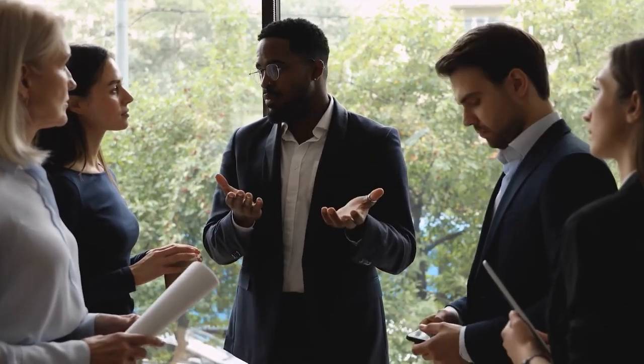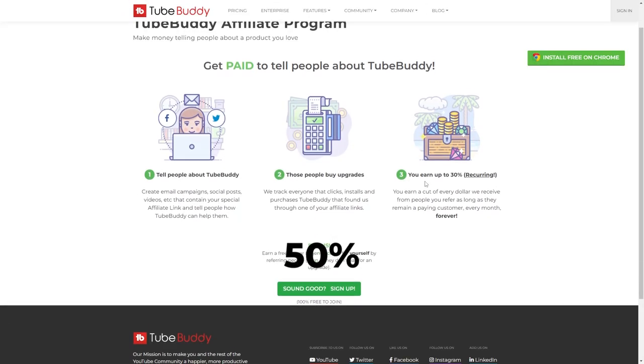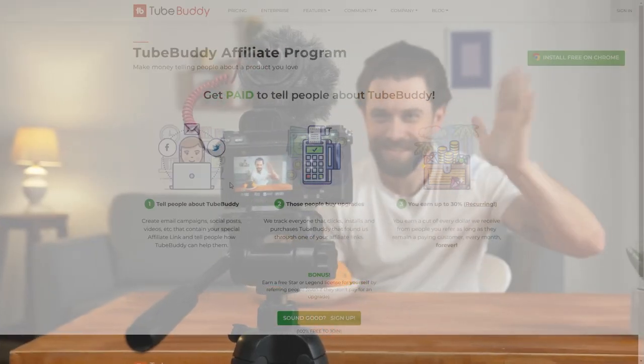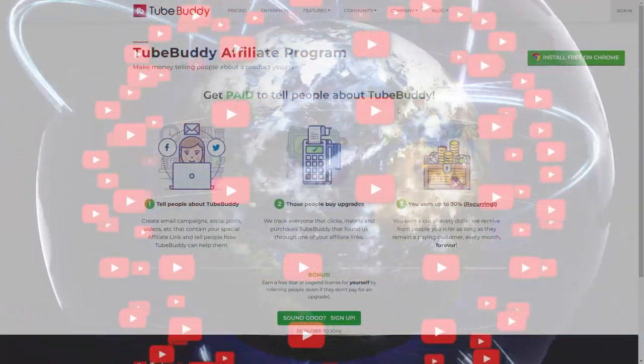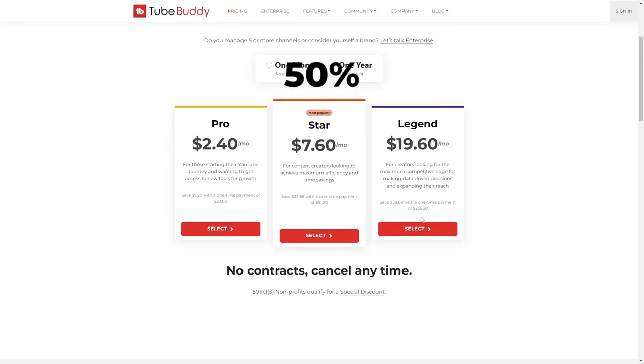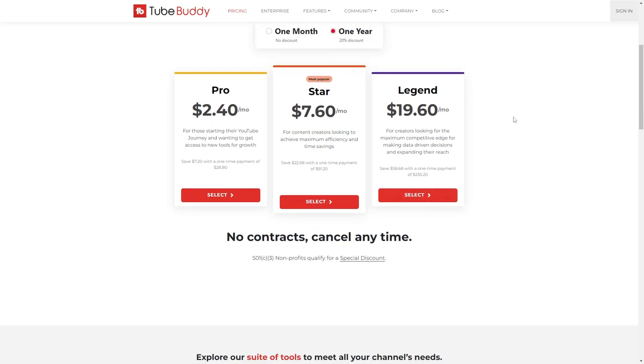The next one is great if you have a YouTube channel — TubeBuddy, which pays 50% commissions. This is a plugin that most YouTubers have; they'll either use TubeBuddy or vidIQ. If someone buys the Star package for $19 a month, you'll get 50% commission, which is $9.50 every single month per person — like a free Netflix subscription. You can scale this up by getting hundreds or thousands of people to buy different packages.